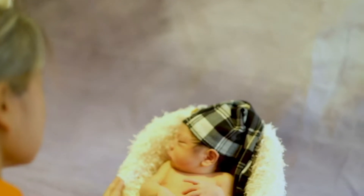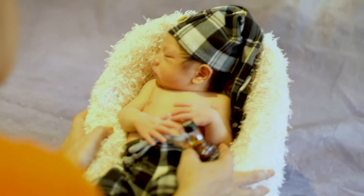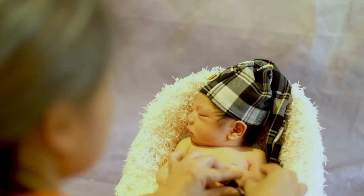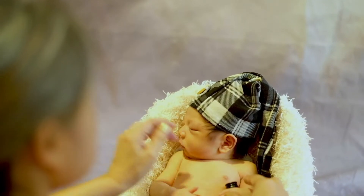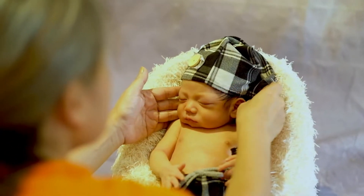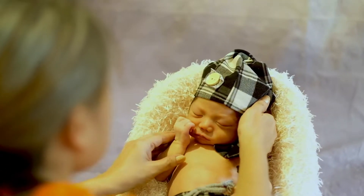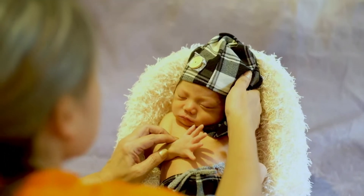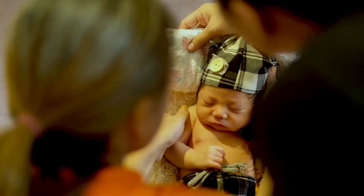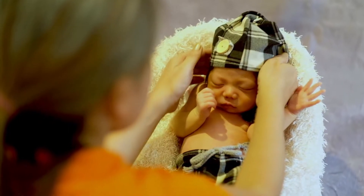Usually, photographers are the one who direct poses and tell the subjects to follow what they want. And sometimes, if the photographer didn't get that exact pose they wanted or they have in mind, they direct the subject to do it again. In newborn photoshoots or a newborn photo session, that's not the case. This little tiny cutie pie is the boss. The photographer must have all the patience to execute the beautiful photo.